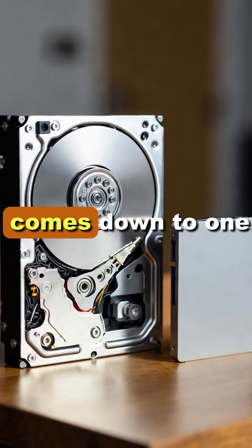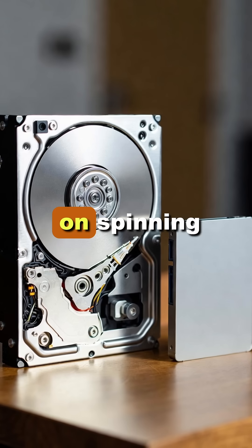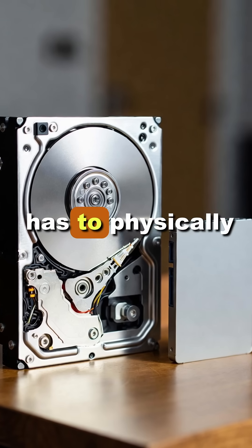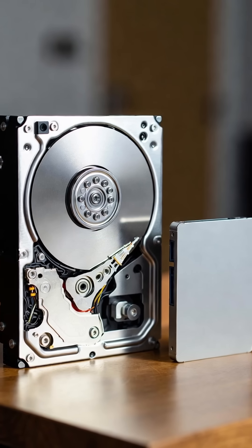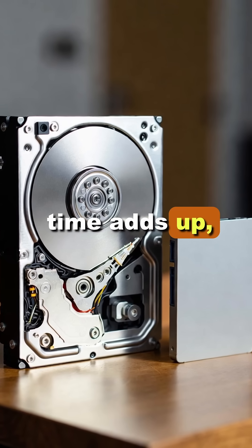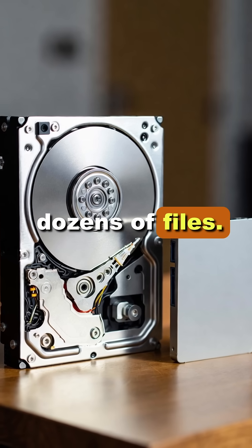It all comes down to one thing: no moving parts. Hard drives store data on spinning magnetic platters and a tiny mechanical arm has to physically swing over, wait for the platter to rotate to the right spot, then read the data. That seek time adds up, especially when you're loading an operating system or opening dozens of files.